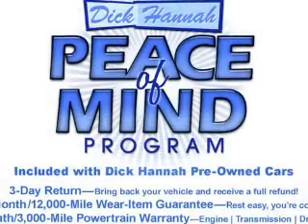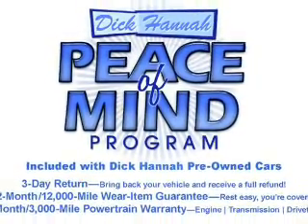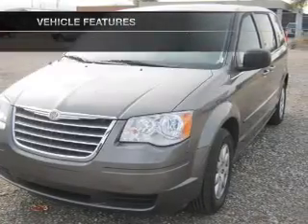The anti-lock braking system will help deliver you safely to your destination. Tailor the temperature to your preference and your passengers. And with these notable features, you won't want to miss out on the opportunity to own this amazing ride.